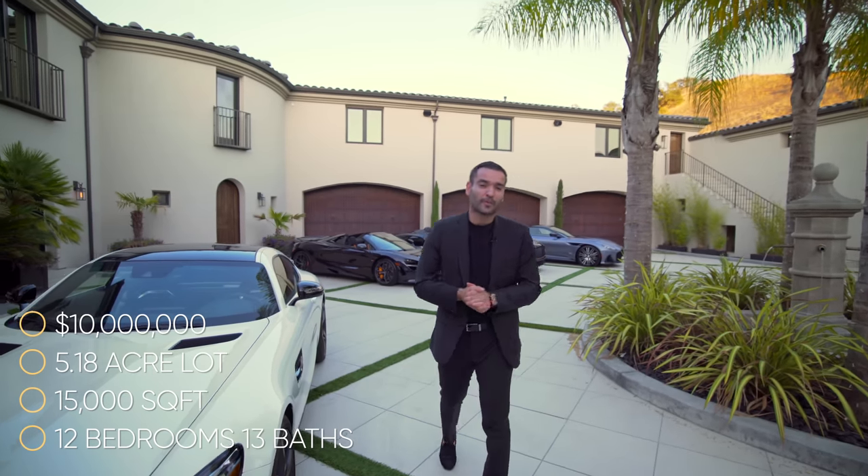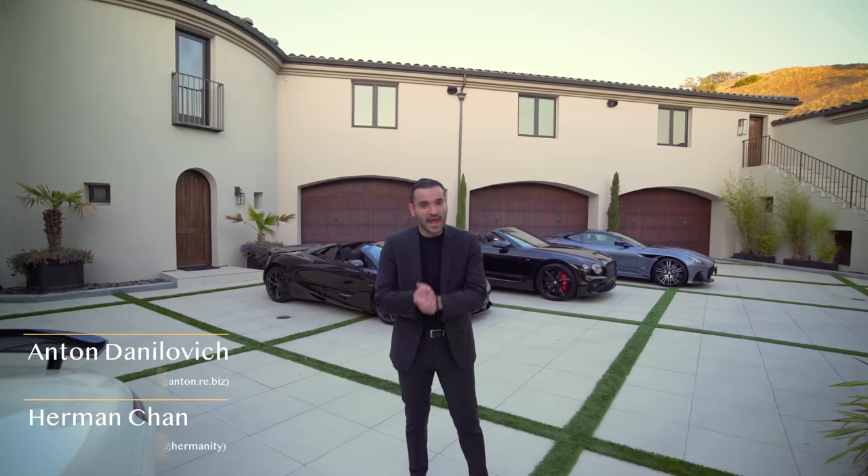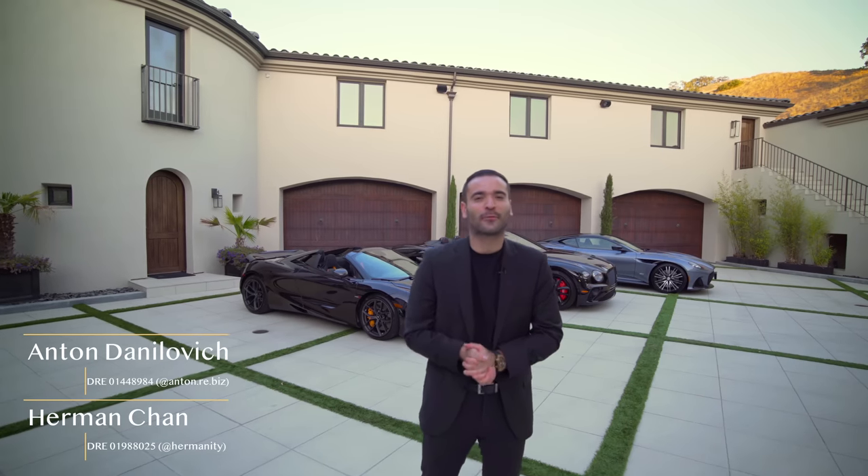We will leave more information about the property down in the description. And before we get started, I want to thank the listing agents Anton Danulovic and our good friend Herman Chen for allowing us a tour. Amazing listing. Now let's begin.